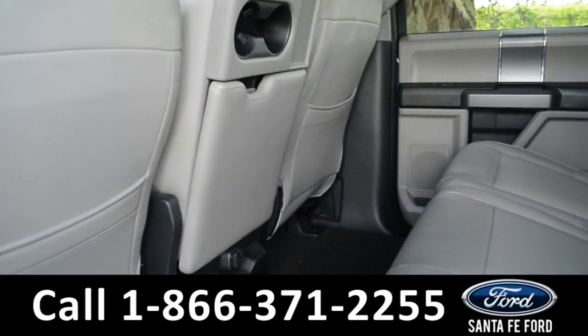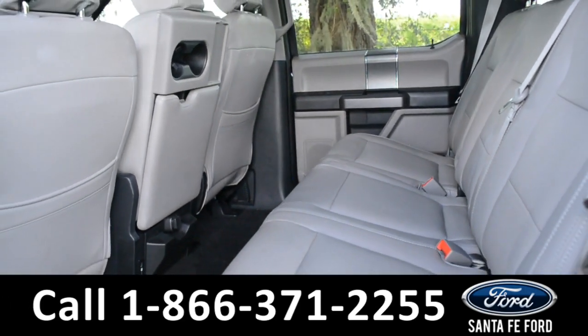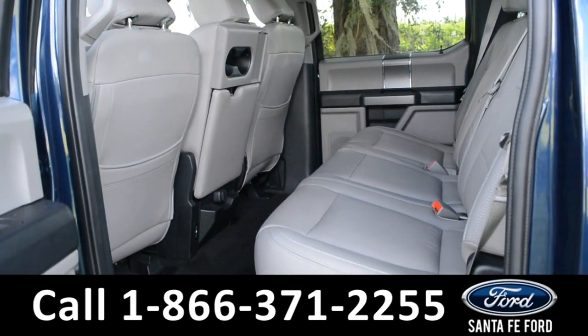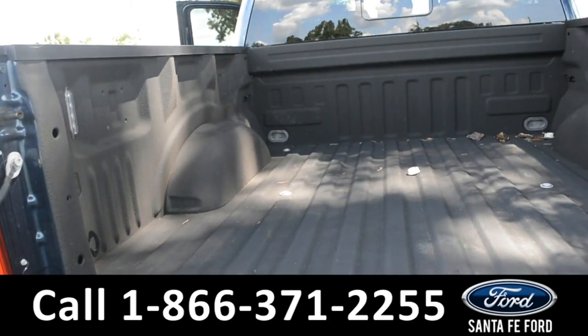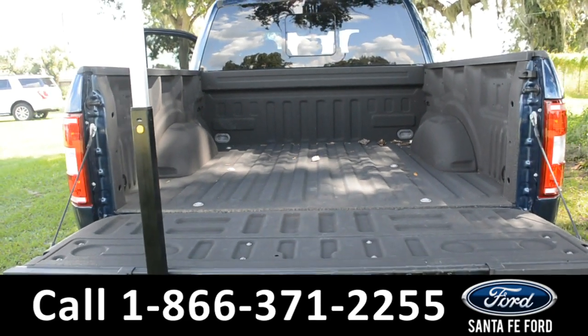Here is a quick look into the back seat. And here is a look at the truck bed, including the truck bed liner and the tailgate step.